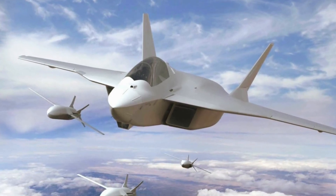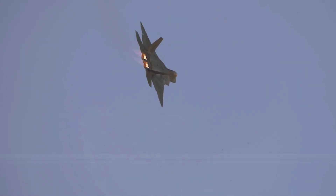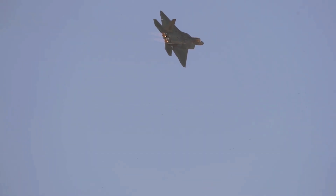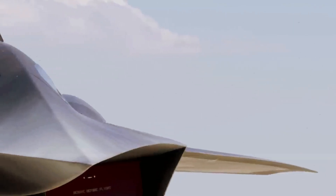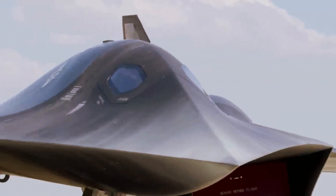Drones, too, are a critical part of NGAD, including for Lockheed. In fact, it's hard to overestimate their importance, although they are following a rather different path to the manned fighter component.